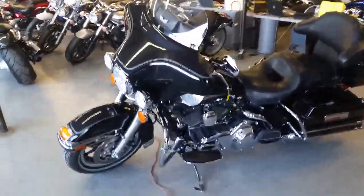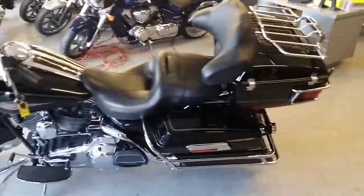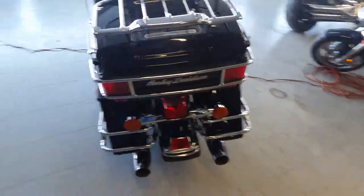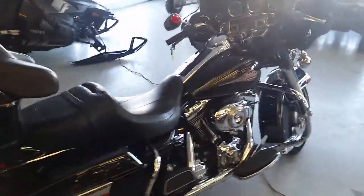At Approval Power Sports, we have guaranteed financing for any Harley-Davidson. This one is a 2008 Harley-Davidson Electra Glide Classic, priced to move at $12,499. It's in vivid black with pinstripe — a sharp, clean bike, as you can see from the video.